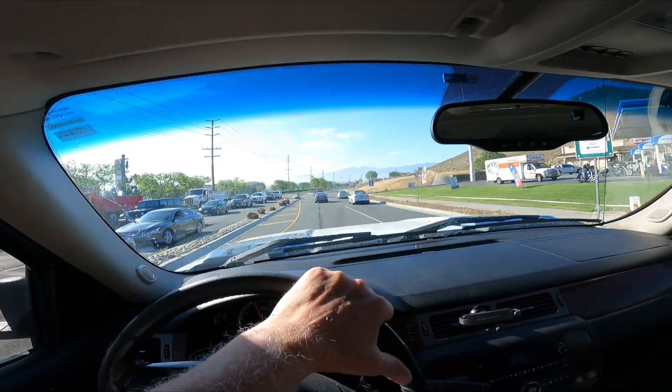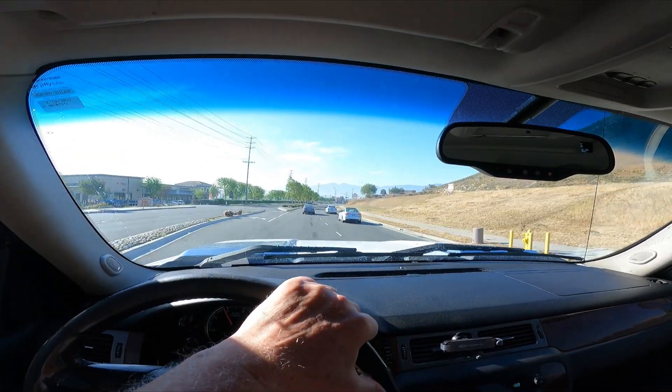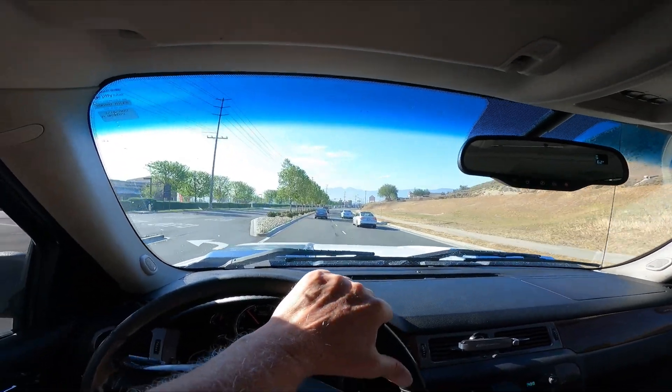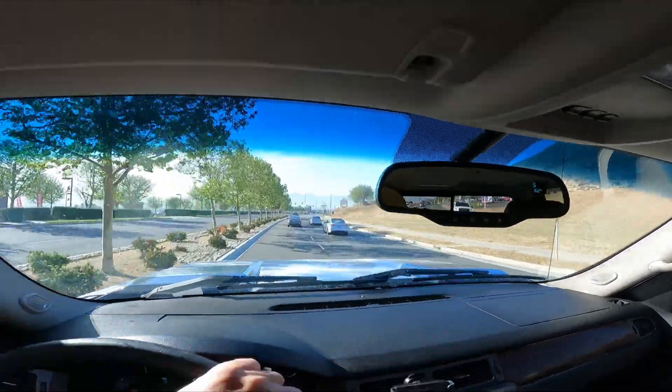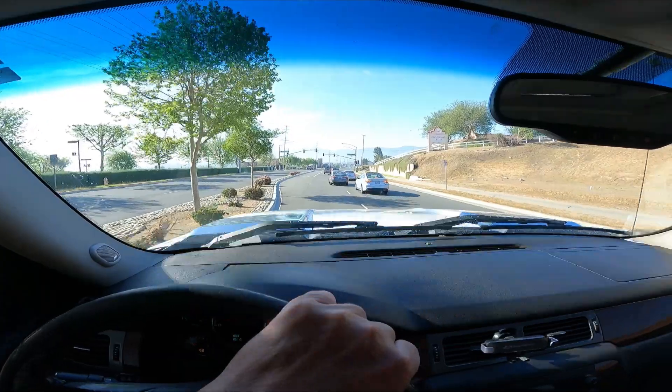Happy Saturday everybody! It's a beautiful, beautiful — it says 62 but it's about 68, almost 70. A little warm today this morning in Norco, California.